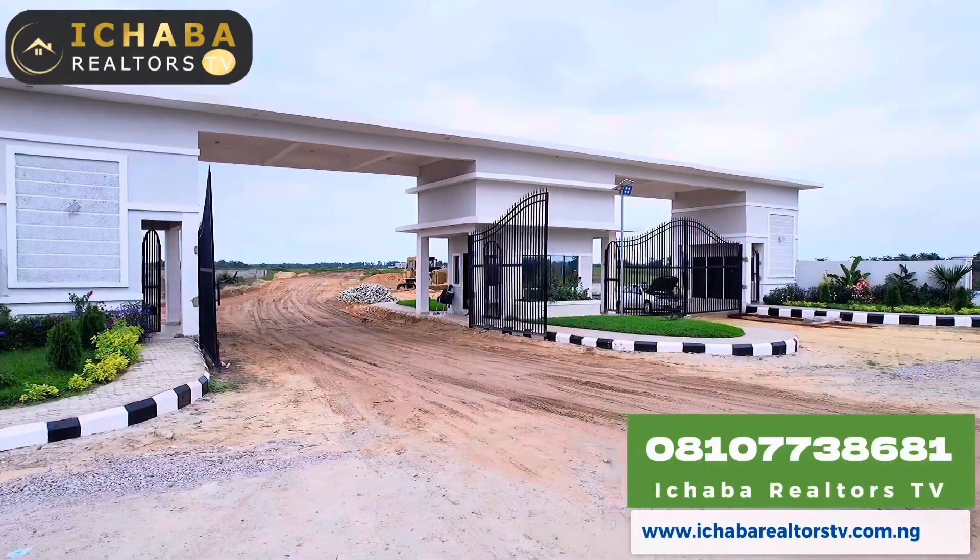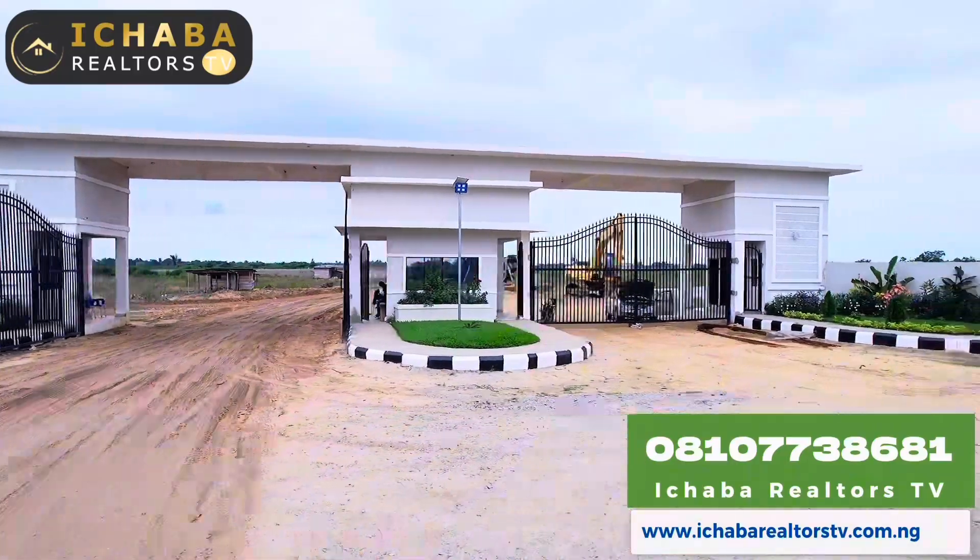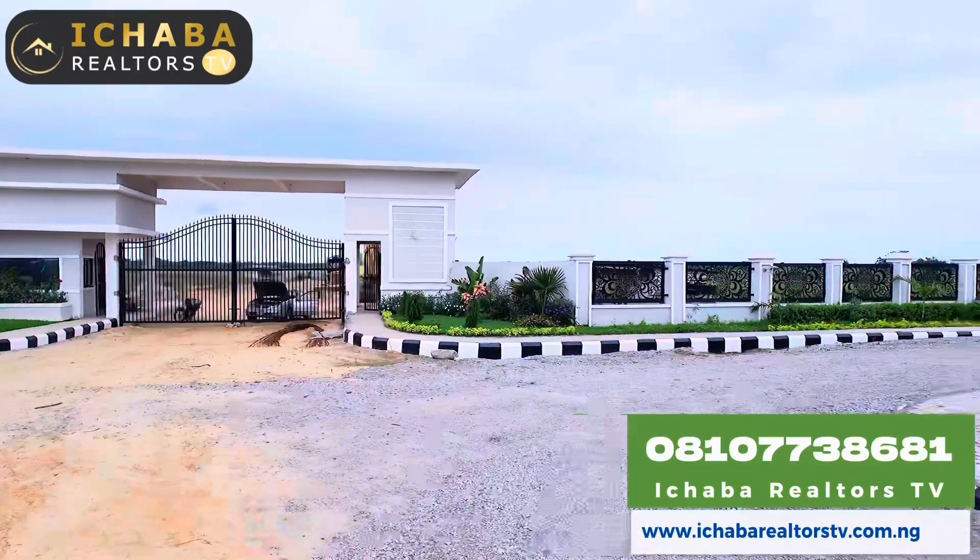If you have not positioned yourself in Ibejuleki, you have not secured a plot right here. Now is the best time for you to do so. Call me with the number you are seeing on your screen.